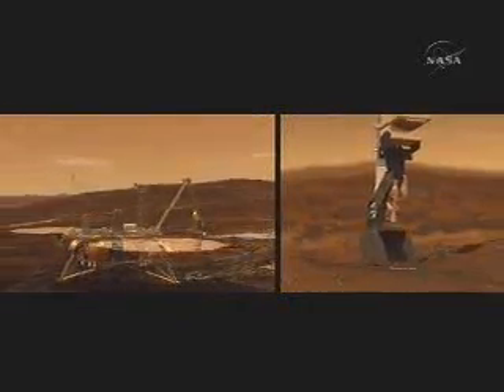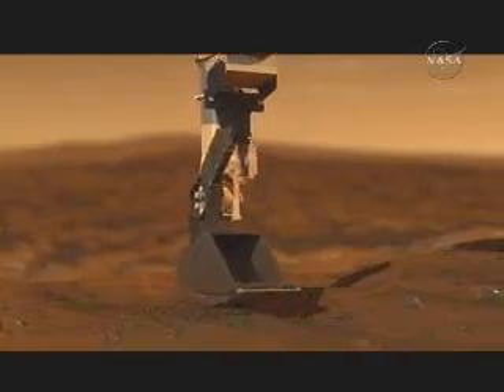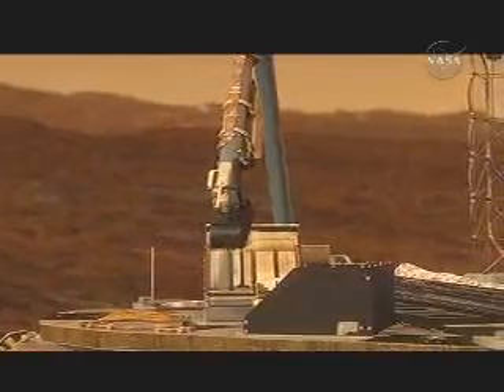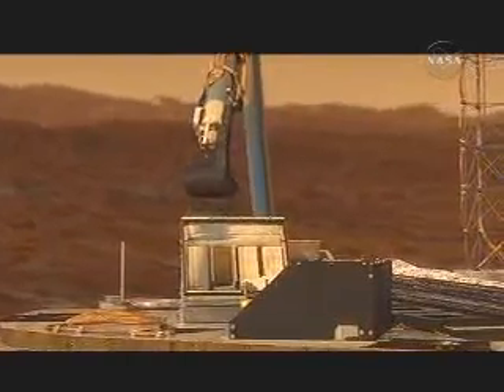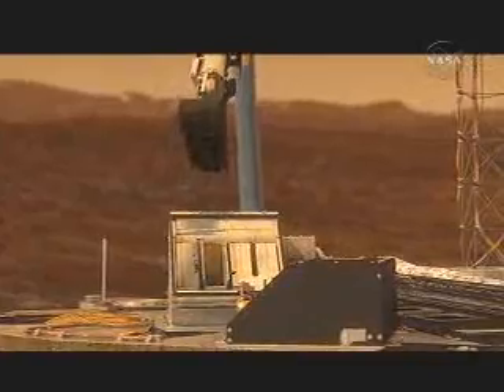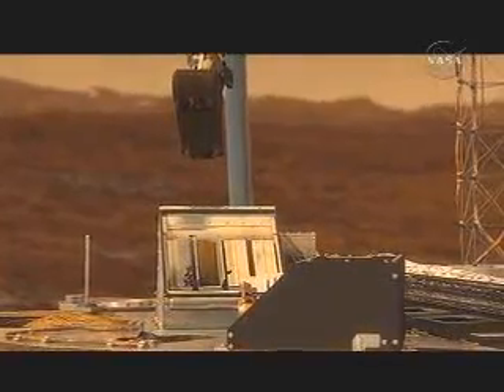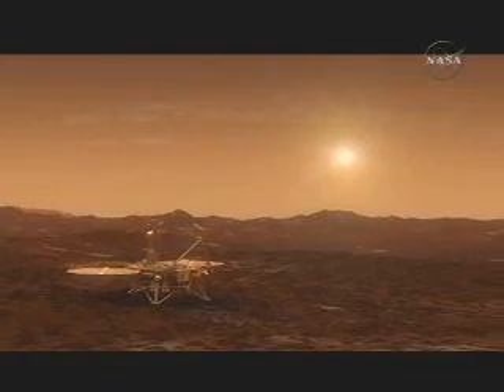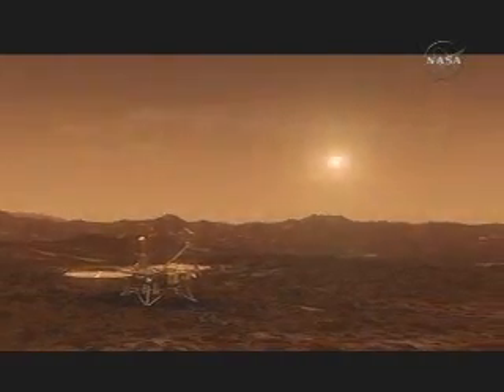We have science instruments that are designed to ingest soil, and it gives you really a kind of a laboratory-class knowledge of the surface of Mars, which is something that MER, with the instruments that it had, wasn't able to do. So while Phoenix has its limitations in terms of mobility and where we'll be able to go to, it's an entirely different type of science.